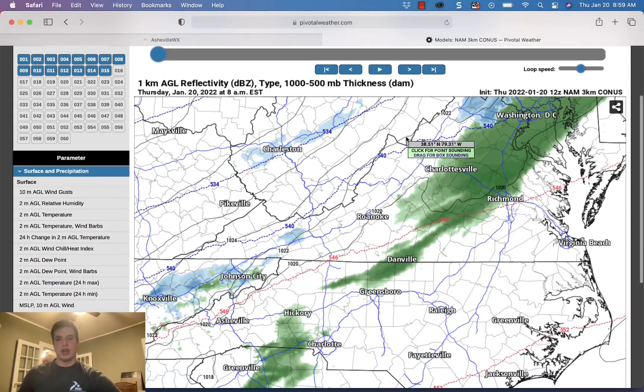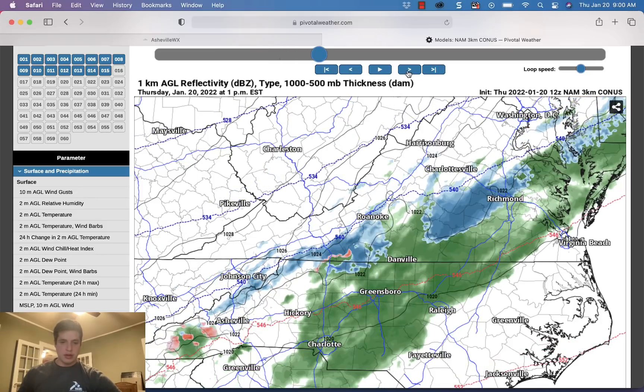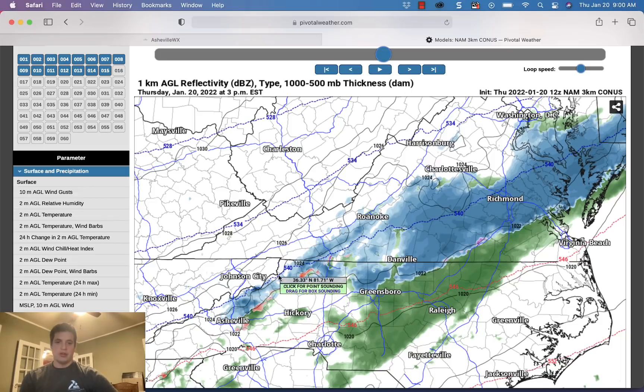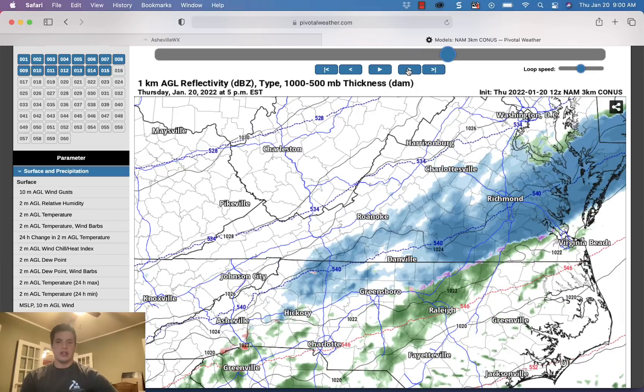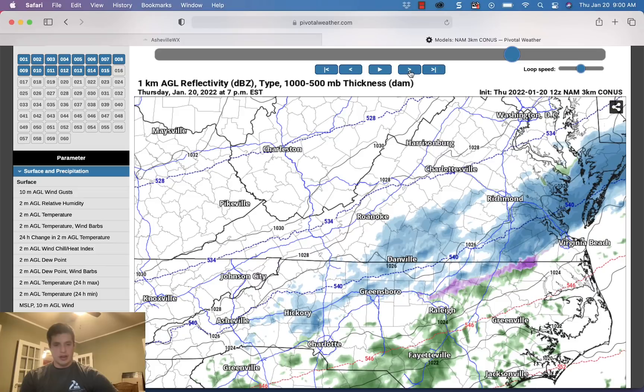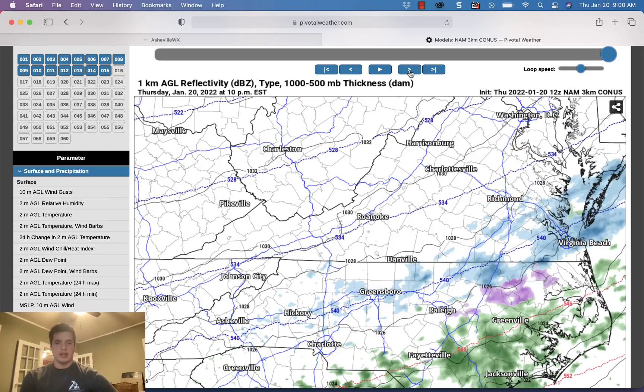Now let's look at what the NAM 3km model shows as well. That was the HRRR — the NAM 3km is showing a similar burst of precipitation around 1 to 2 p.m. north of Asheville. I think places like Weaverville, Marshall, Madison County, Yancey County, up to Boone are going to see a couple hours of pretty heavy snowfall this afternoon moving into darkness — and that could continue if this line reinvigorates itself. I do think there's a chance for an inch to two inches of accumulation north of Asheville, and you can see this line extending back across western North Carolina with potential accumulating snowfall as the sun sets.